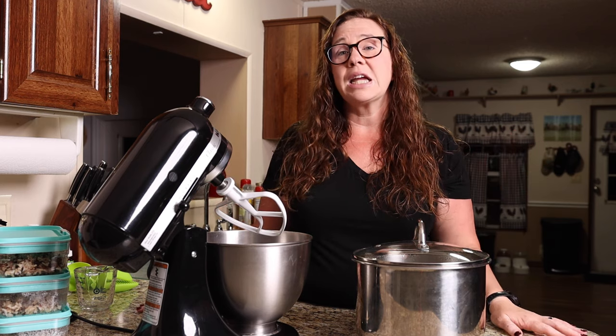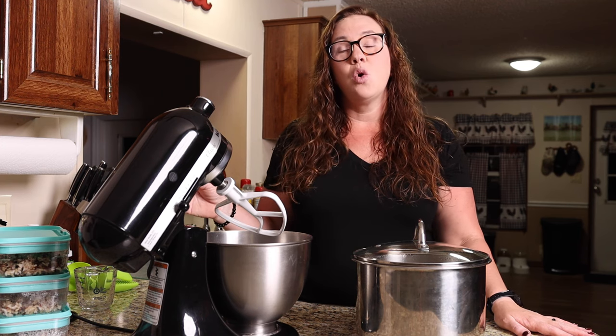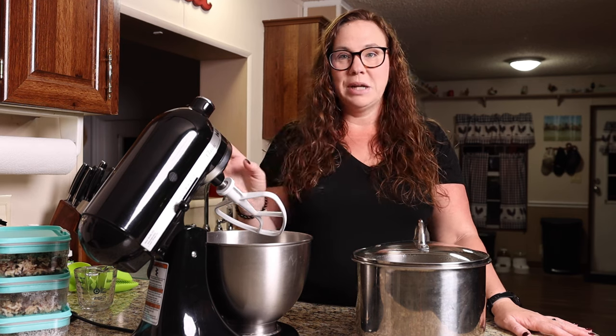So the first thing I do when I meal prep is typically put a bunch of chicken breasts in the Instapot and cook them. And then once they are cooked, I put them in the KitchenAid and shred it. And we do so many things with that.